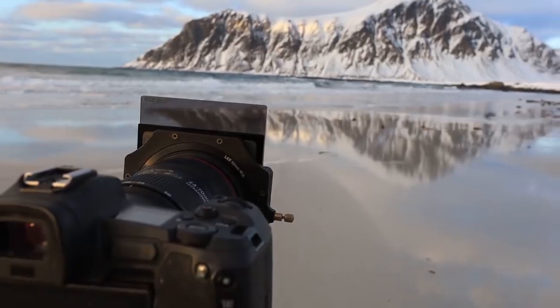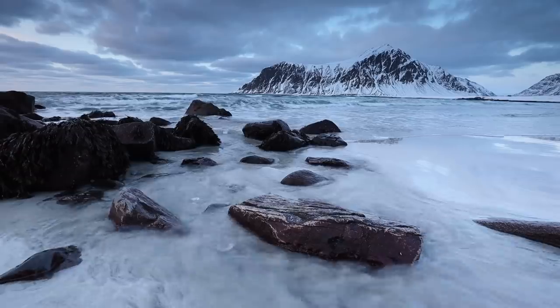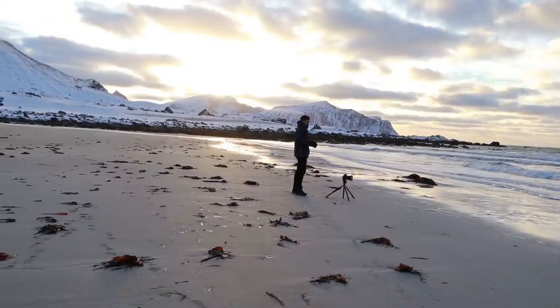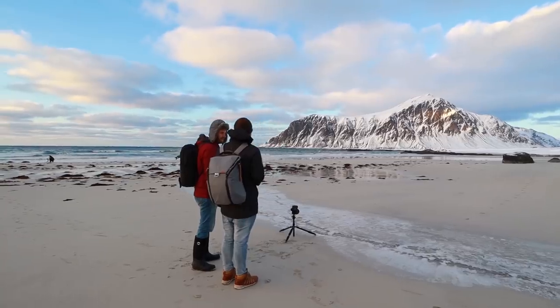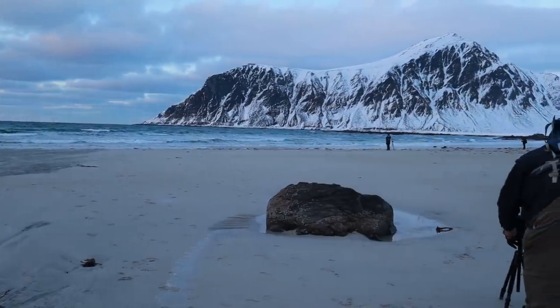Skaggsunden Beach is about so much more than just this reflection shot, though. There are little waterways leading to the sea and views. There's rocky foregrounds to play with, and there's just a lot to work with in general. Give yourself at least a sunset here, probably two.